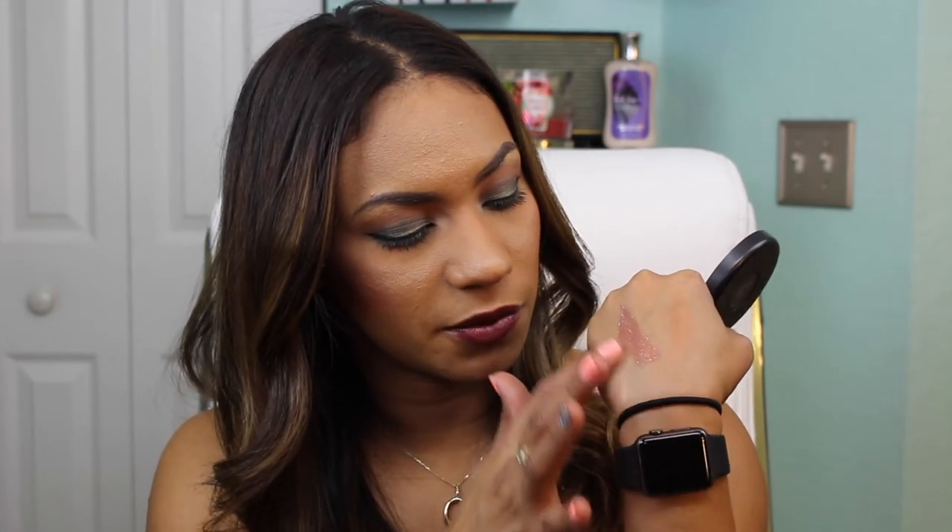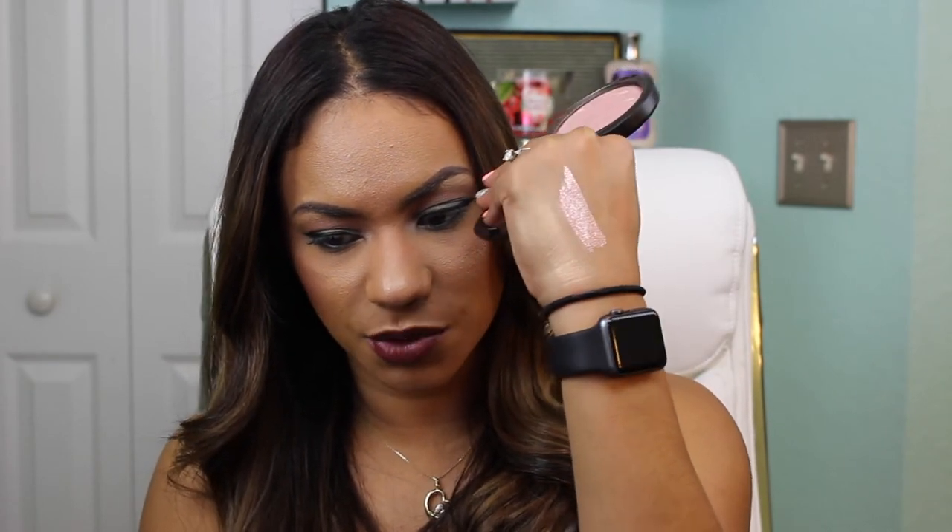Moving on, I'm sharing the MAC Extra Dimension Skin Finish in Beaming Blush. MAC came out with four Extra Dimensions that are permanent, and I got all four last year. This one has definitely been my favorite. I love MAC's Extra Dimension Skin Finishes — I think they're one of the best highlights of all time. It's a peachy golden shade that looks so good on the skin, especially if you're medium to dark. It gives you such a radiant glow without being over the top — a natural but bam-in-your-face glow. It's been my go-to highlight lately.